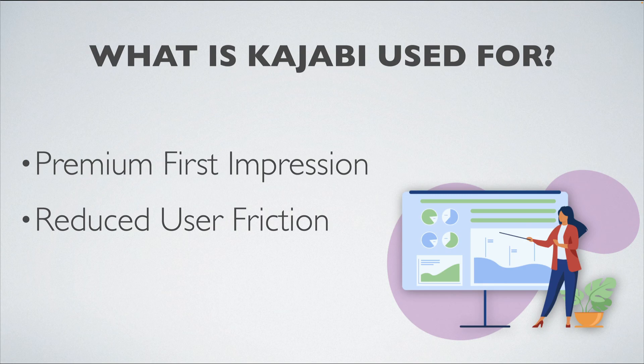Kajabi also helps with the reduction of user friction. Any sort of friction that might make it challenging or frustrating for a visitor to your site to take action is going to cost you money. Kajabi makes sure that each step of the process for your visitors is slick and easy, so they are constantly able to move towards the next call to action that you provide them.